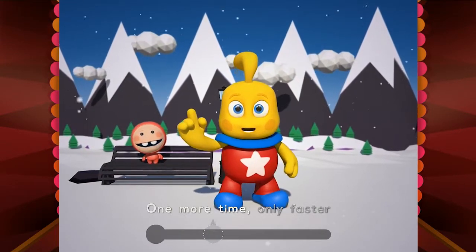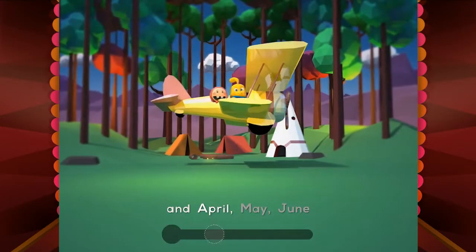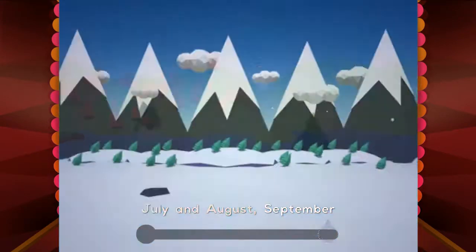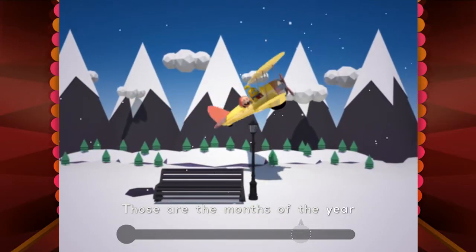One more time, only faster! January, February, March and April, May, June, July and August, September, October, November, December — those are the months of the year.